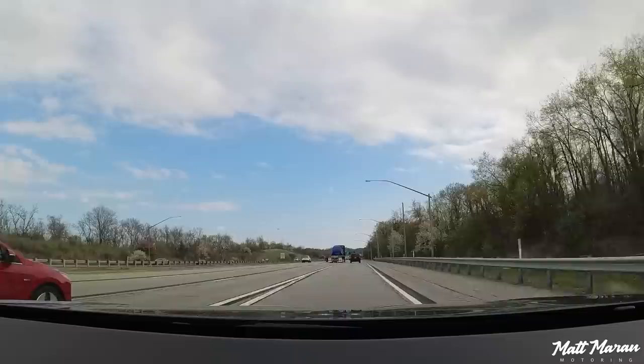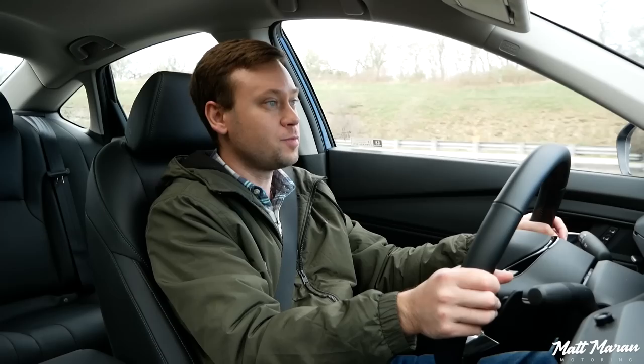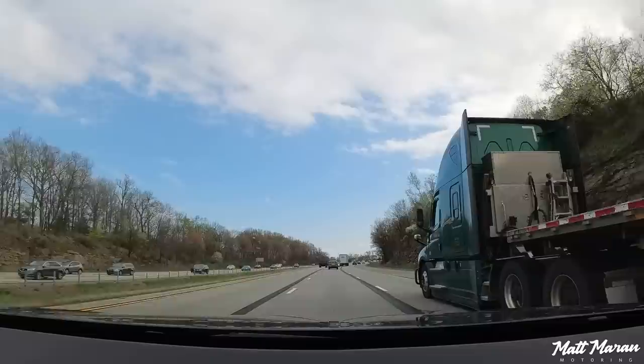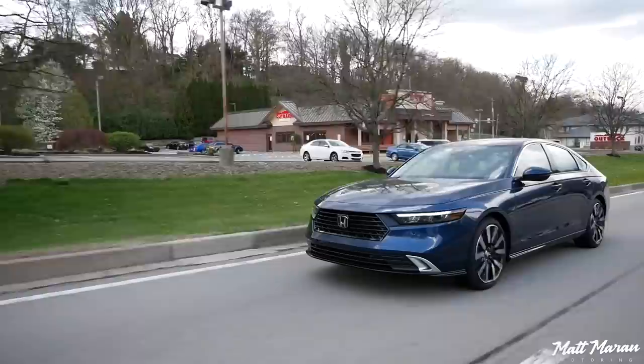Merging onto the highway, it's impressive how much the electric motors get involved — I'm accelerating and the engine isn't doing anything. That's all just electric boost. That's the power of this new generation of the hybrid system: you have more power, improved electric motors for extra smoothness and extra ability to operate at different ranges. And then the engine can directly drive the wheels at higher highway speeds as well. Up at some higher highway speeds now — still such a nice cruiser. They do such a good job with comfort in these Accords. I would absolutely love to commute in one of these.